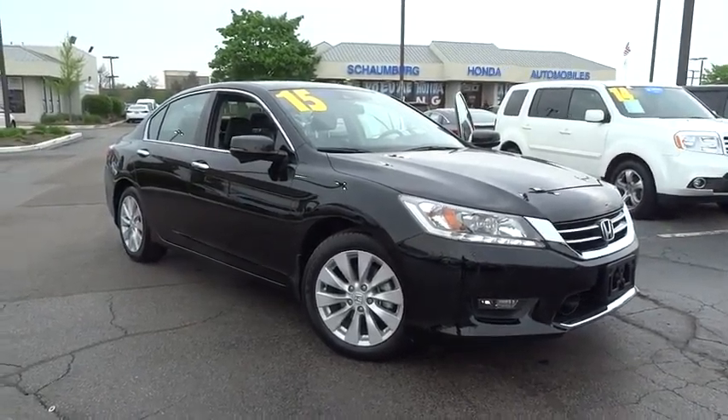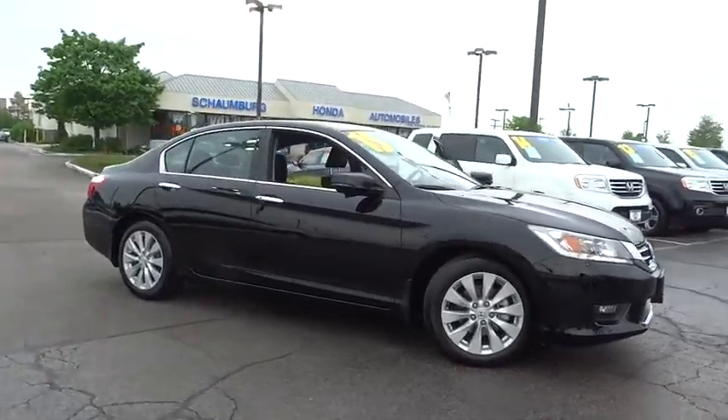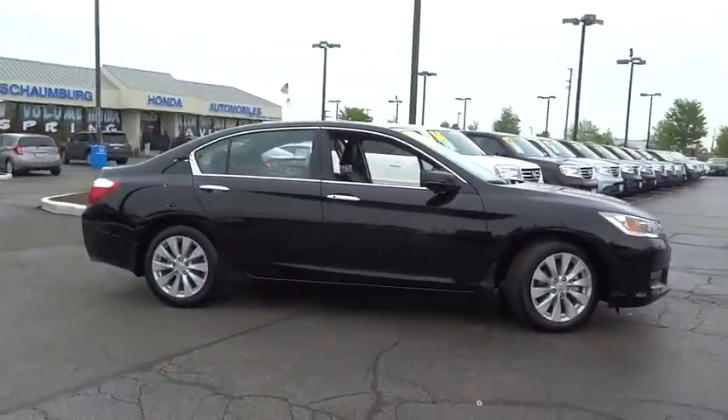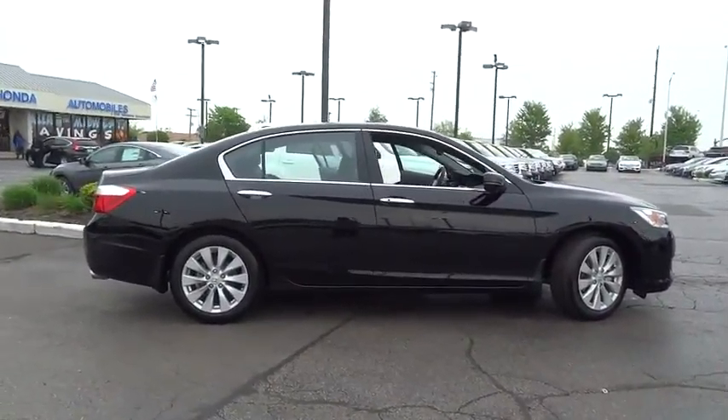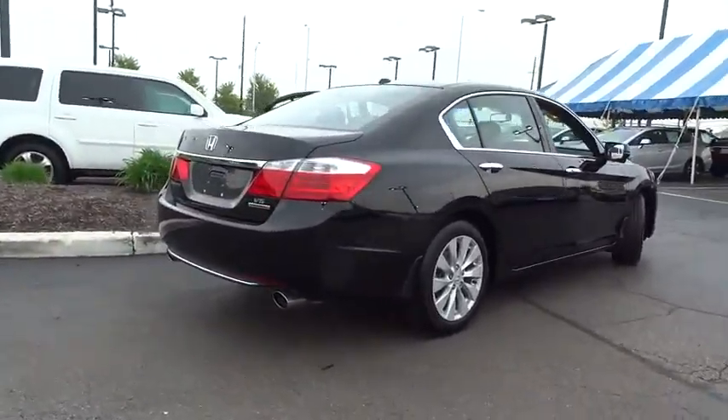The 2015 Honda Accord: ingeniously simple, yet overflowing with luxury and technological creativity. All that and more in the Accord. This vehicle has less than 5,000 miles. Here are some of this vehicle's great options.